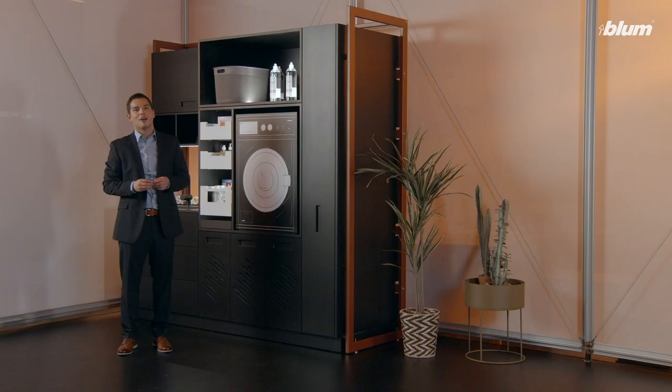The clever combination of existing solutions makes this piece of furniture a practical and helpful part of your household.